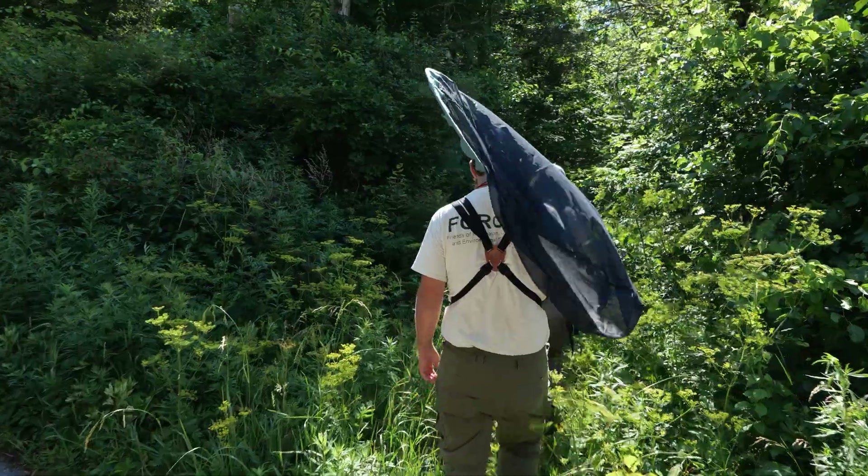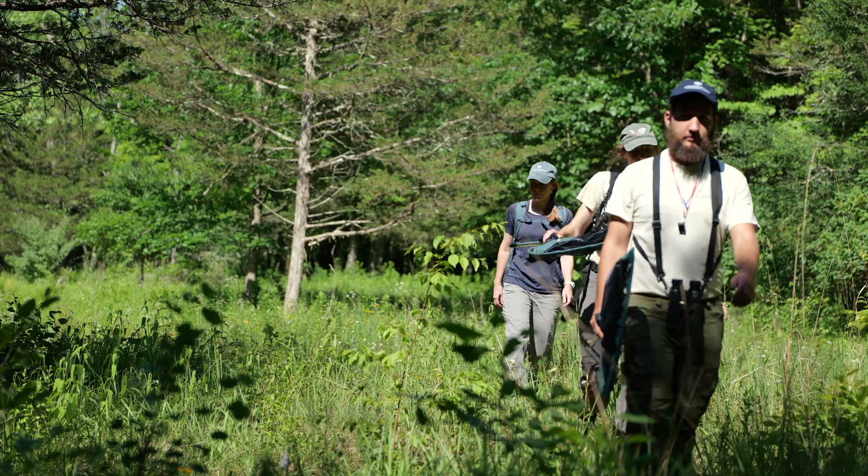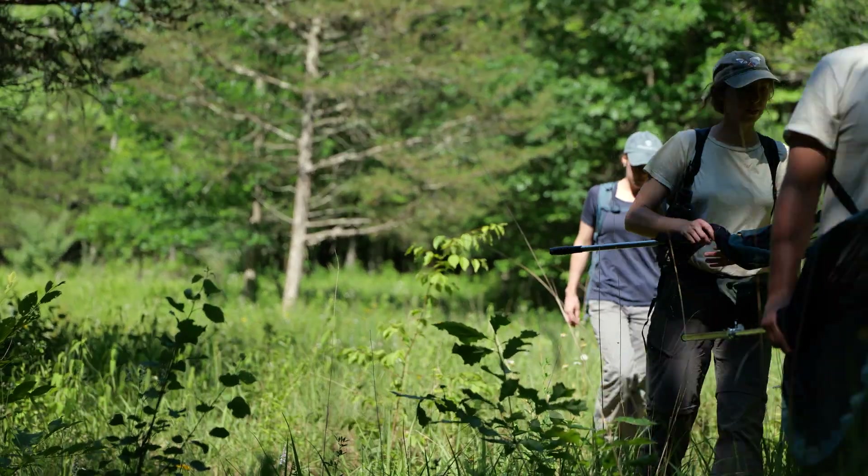At its core, this project to protect the northern metal-marked butterfly is really an effort to maintain native biodiversity along the Appalachian Trail corridor.